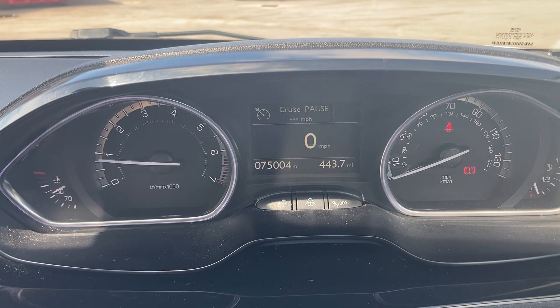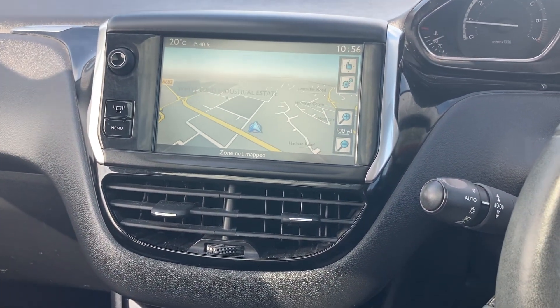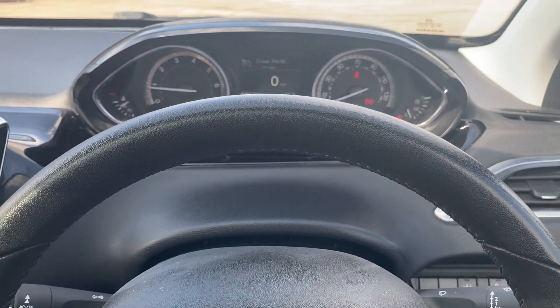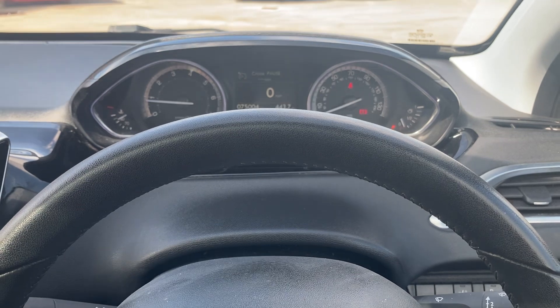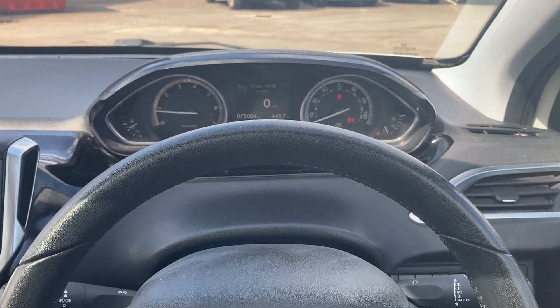Mileage is 75,004 — exceptional car this one for the mileage and age; it's been cared for, that's for sure. Like I said, it will be prepped before it goes out. I just wanted to put it on Facebook and YouTube for the weekend — for more information or a more detailed walk-around video, give us a shout. Thanks for watching.